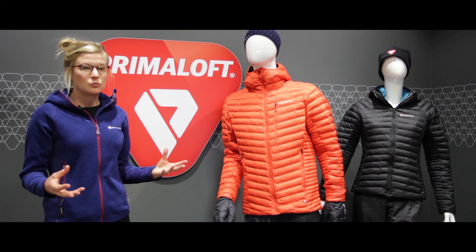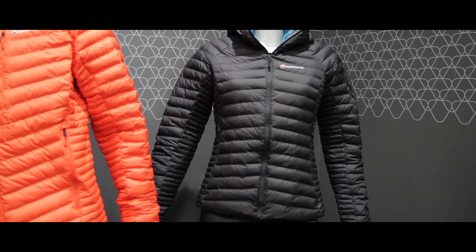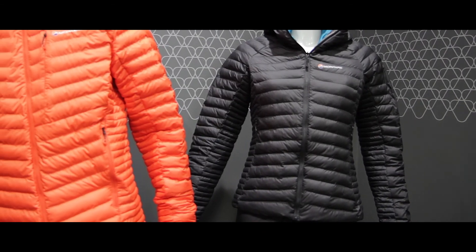All in all, a great versatile all-mountain weather jacket.